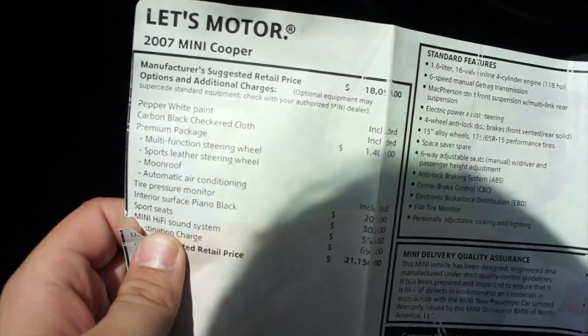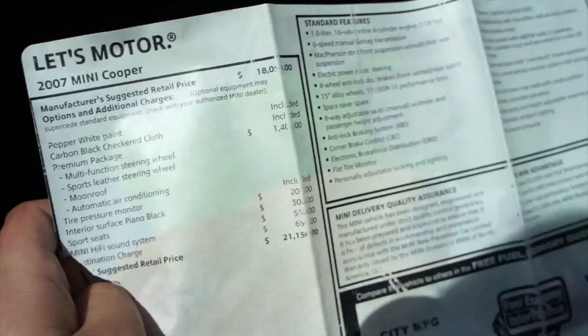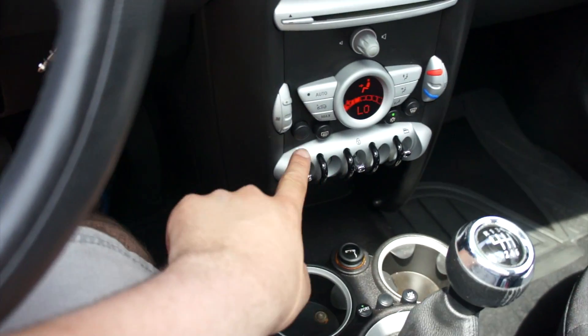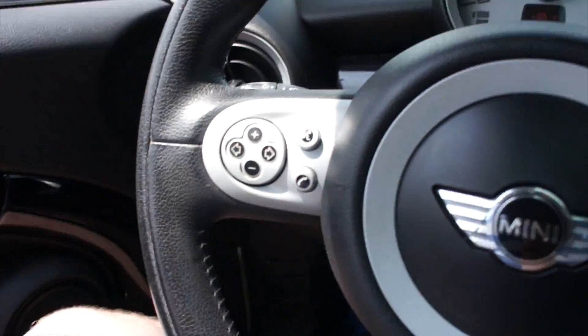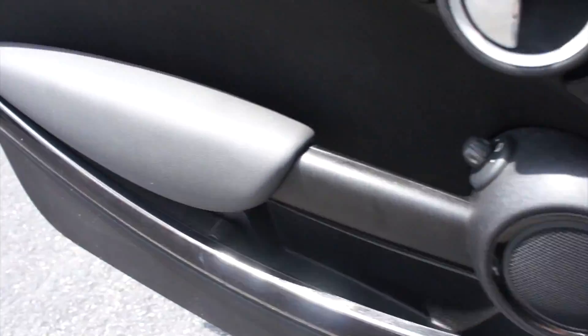This one also does include your original window sticker right here — 2007 Mini Cooper, all your different options, and your fuel economy. We'll go ahead and put this back in the glove box so it can be included when the vehicle is sold. We'll step out of this one, put the automatic driver's side window down right there, and pop the hood. Down here you can access the back seat — just pull like that.